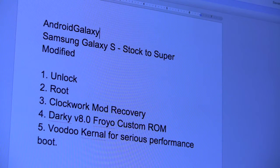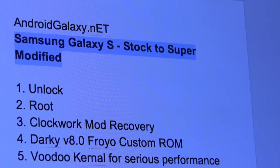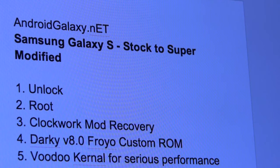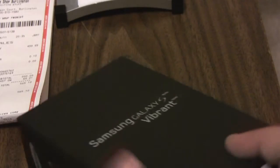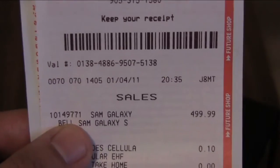Good morning YouTube. In this video I'm going to walk you through complete customization of a Samsung Galaxy S phone. I'm going to take a brand new phone and in one shot I'm going to unlock it, root it, put a custom recovery on, and then put one of the top custom Froyo ROMs available today. On top of that we're going to upgrade the kernel and add a lag fix so we should have a serious performance improvement. I just bought this a couple of hours ago on January 4th.